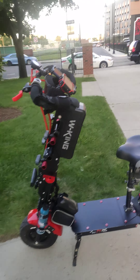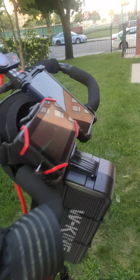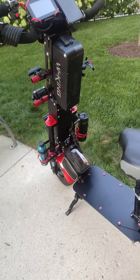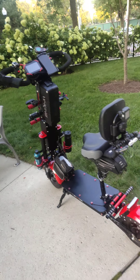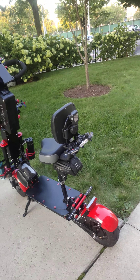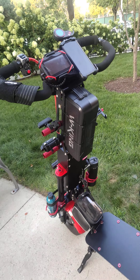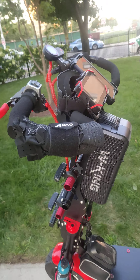The Weped has so much over the Rion. A lot of people may not know this, but the Rion is made from carbon fiber, which is all good — it's flexible — but a heavier rider can break it. The Weped is the other way around.